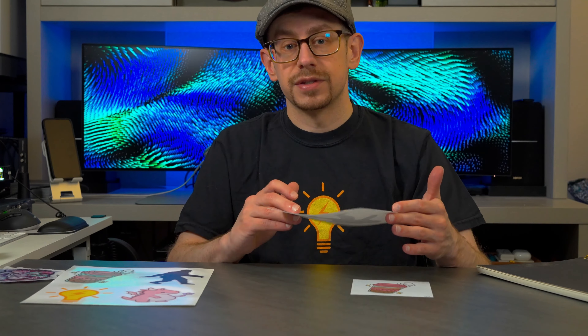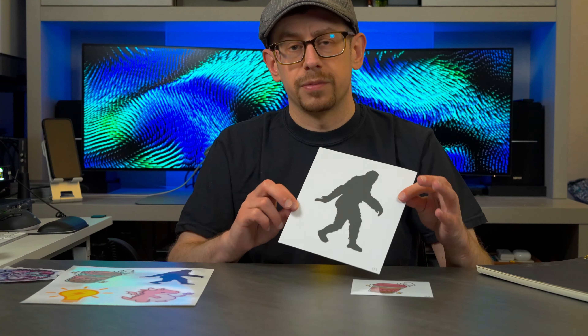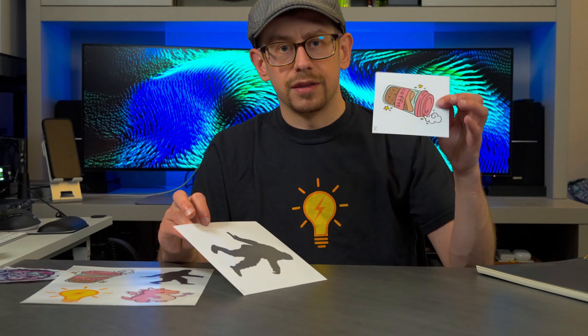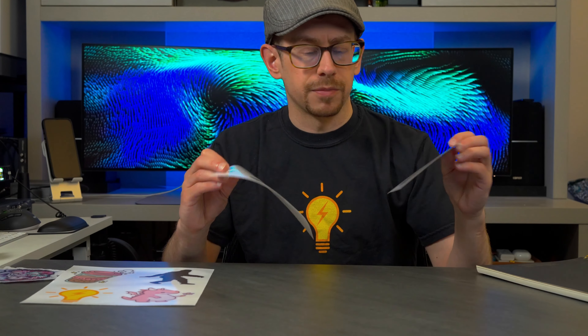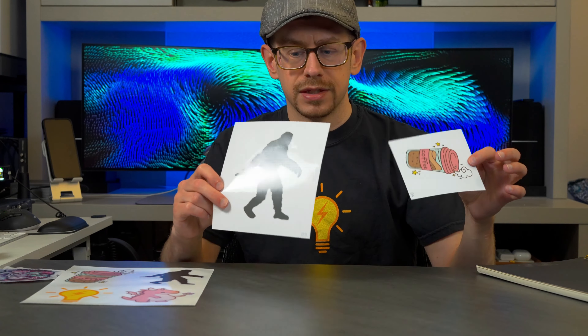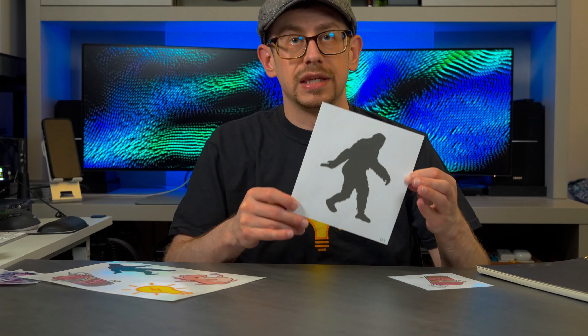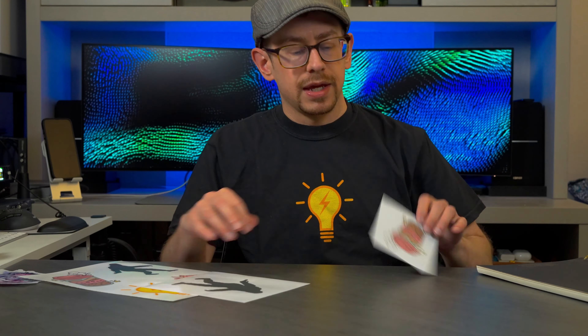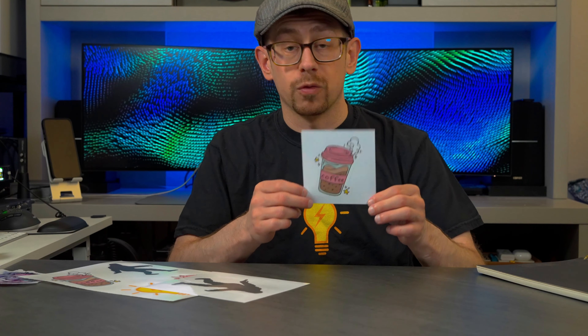As I mentioned, these stickers are all the way down to almost a dollar in price with the Printify premium account. This is a transparent background sticker, and this is a white base background sticker — both are kiss cut. This Bigfoot silhouette sticker is the largest six inch size, and then this little coffee cup sticker is the four inch size.